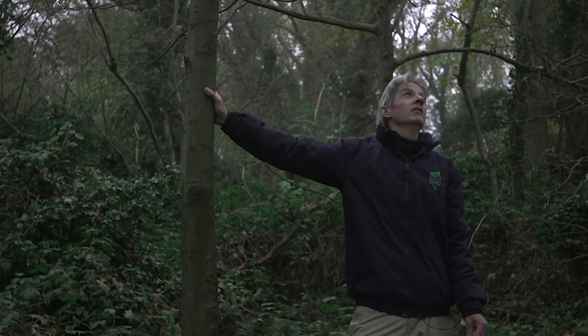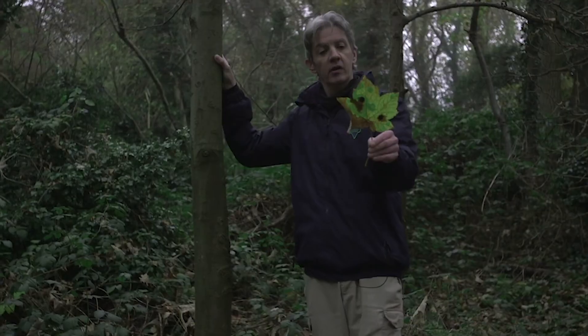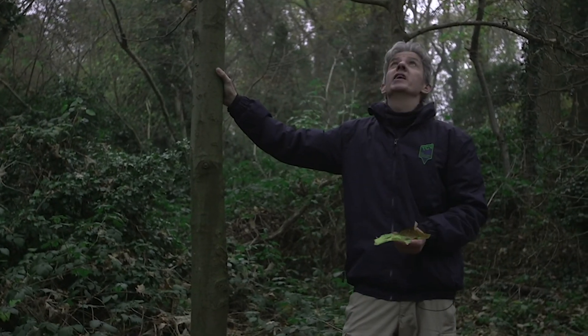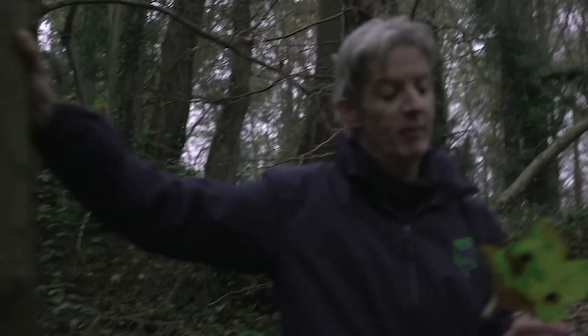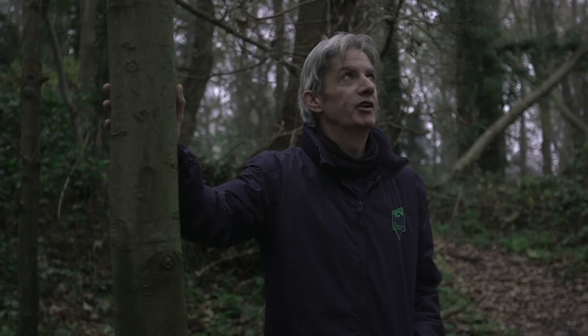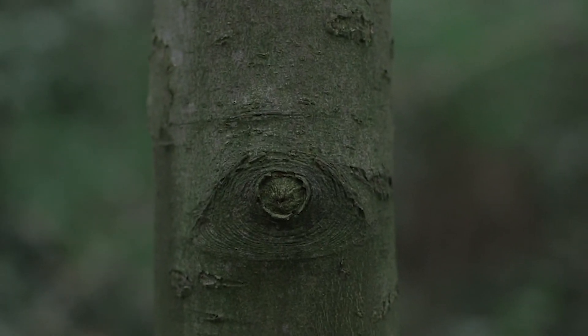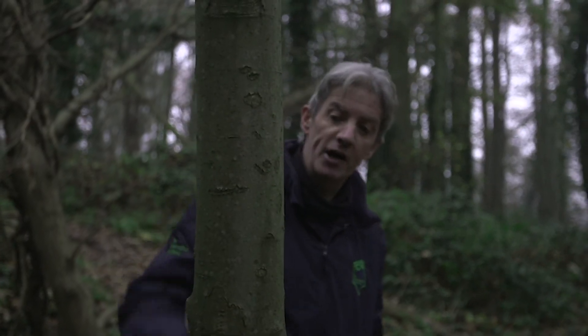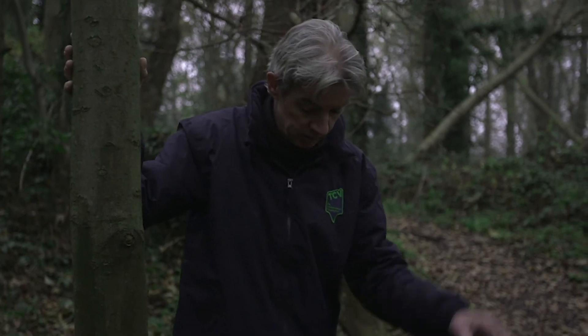It's still got some leaves on this one, so I can still see what it is. This is a sycamore — Acer pseudoplatanus. Everyone looks at it and goes, well, that's a maple. It is a maple — Acer is the maple genus. It's not an easy tree to identify without leaves; the bark on this example is fairly nondescript. On really large examples, you get quite a nice platelet effect. Sycamore — non-native, but very, very common. Naturalised, as they say.